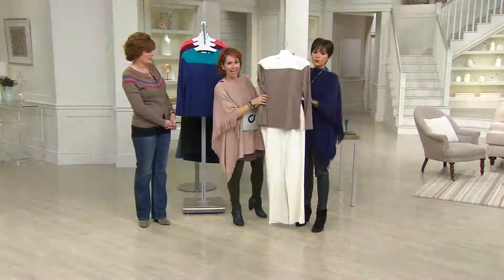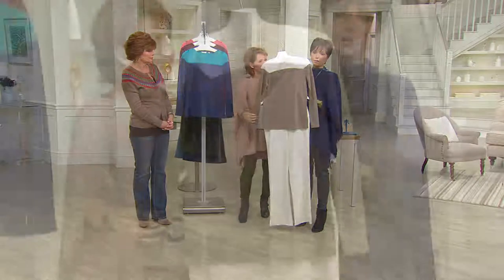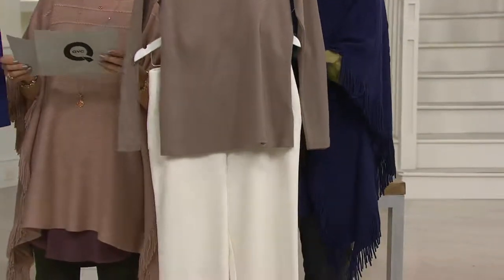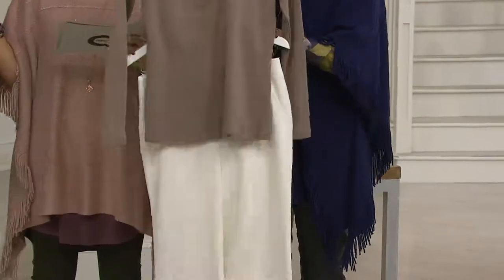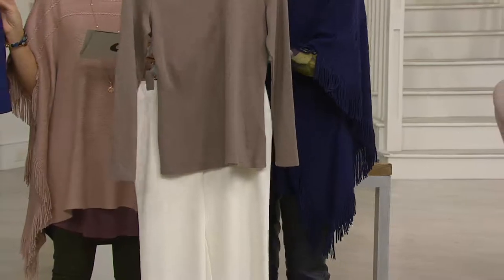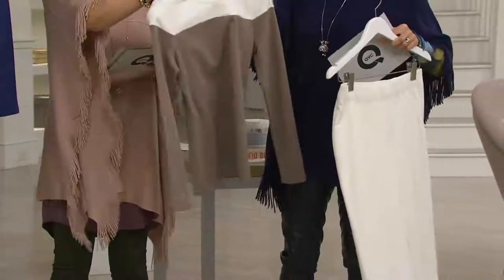Look at this, you guys — you have your outfit right here. These pants are going to be coming up in the third hour, they're the Women with Control Knit Pants. You're going to die for this. These are the ivories — get this top, this Liz Claiborne New York top with it. And that's office friendly, that whole look right there.